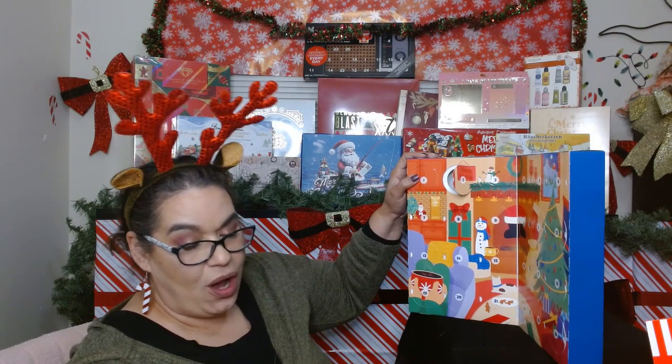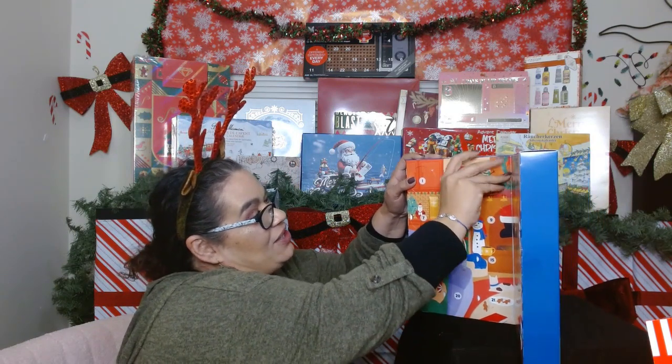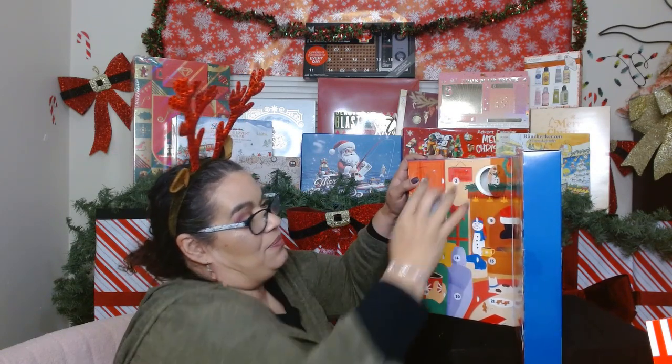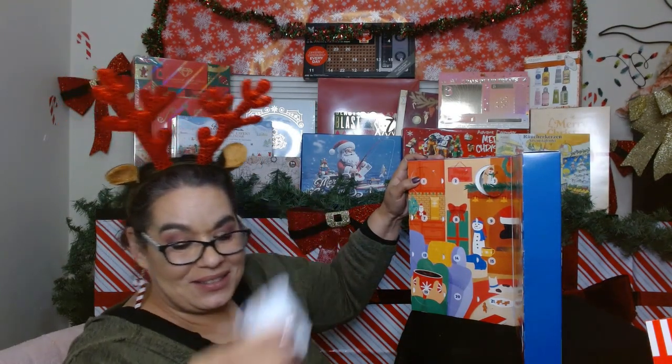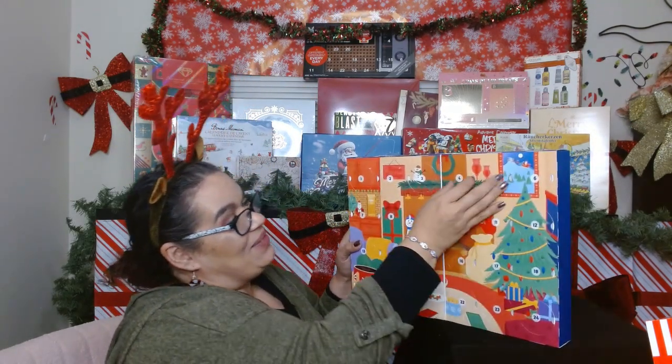Day two is Green Mountain Horizon Blend, a dark roast coffee. I'm so excited about trying so many of these flavors! Day three is a Cafe — this is a Loaded Chocolate Chip Cookie one. Oh my gosh, I wonder how that's going to taste. Alright, let's get to day number four.